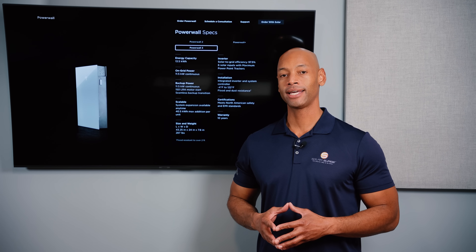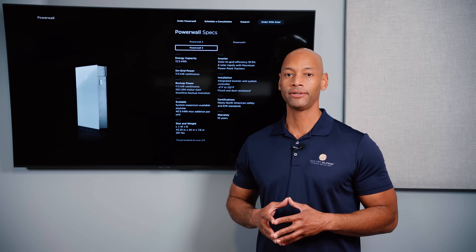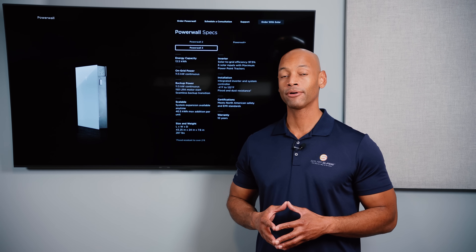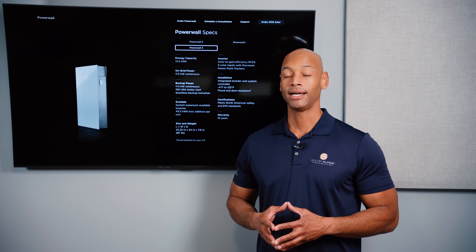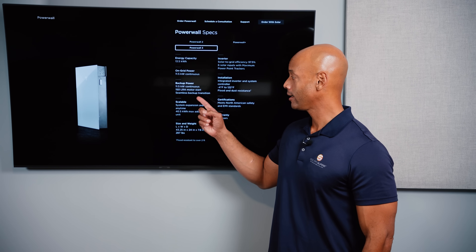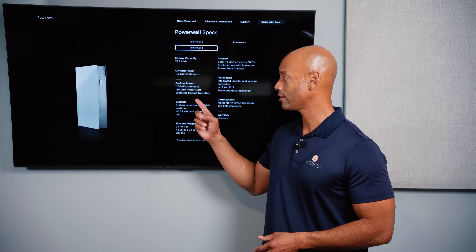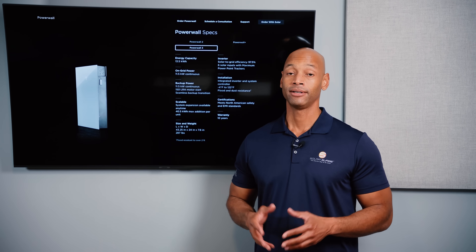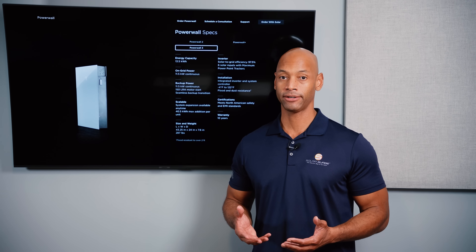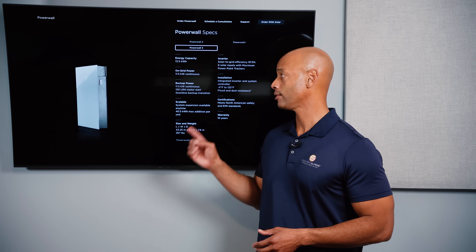First up is the new Tesla Powerwall 3. I should preface this by saying we're going off the information Tesla has announced, but the first Powerwall 3 units have not yet been installed to our knowledge. In terms of power, the Tesla Powerwall 3 boasts a power rating of 11.5 kilowatts continuous — pretty much the highest of any home battery product currently on the market. Tesla claims a single battery can handle 150 LRA motor start for your central air conditioning compressor, though for true whole house backup with multiple AC units, clothes dryers, and electric ovens, you're really going to want two batteries or more.